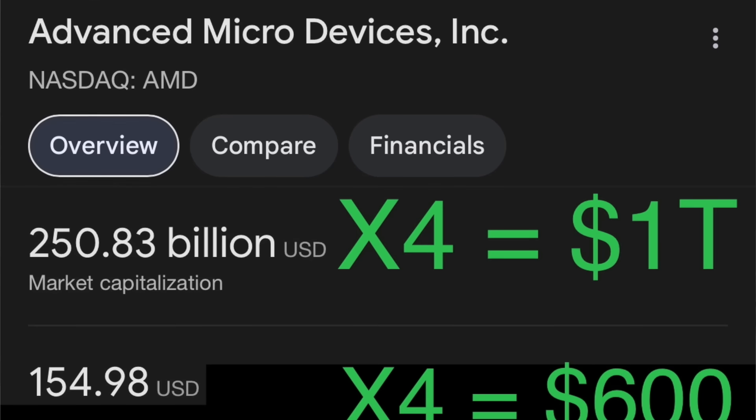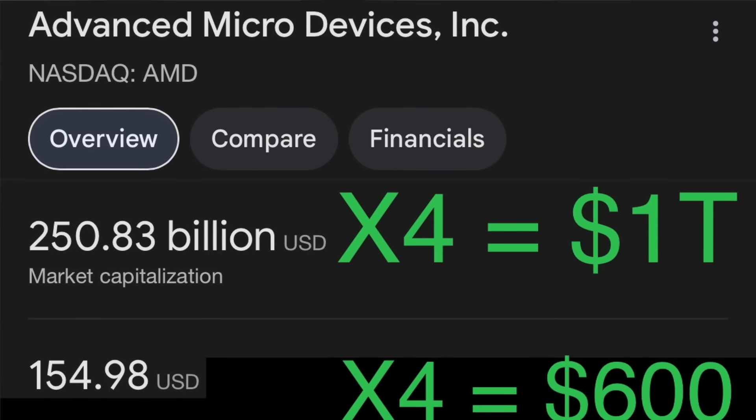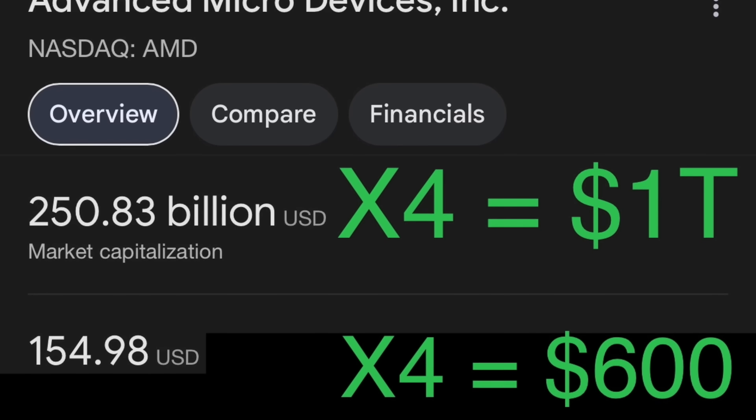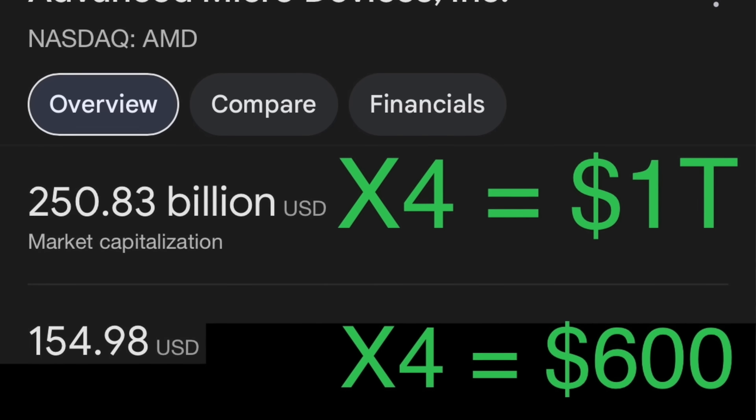What does that mean? $250 billion times four is going to get us to a trillion like they say. That means the $150 stock could go to $600 — but not overnight, over time. And it doesn't mean that it will, but it means if the artificial intelligence demand stays high like it already is, then we're very likely going to see how we can get these stock prices up all the way over there so we can make some money on it.